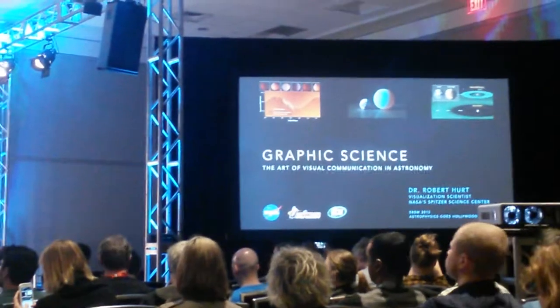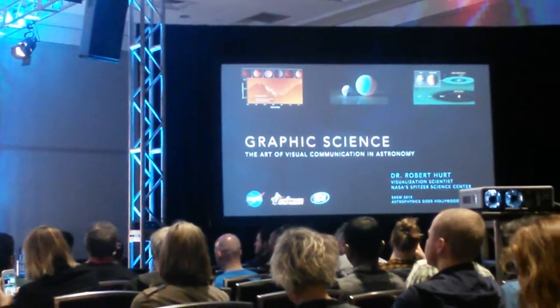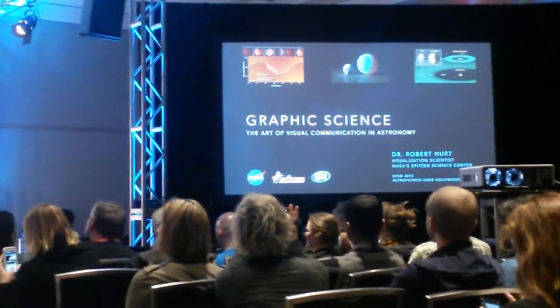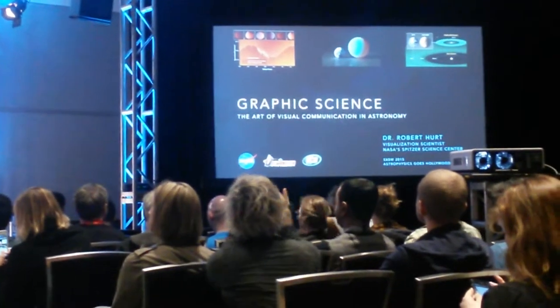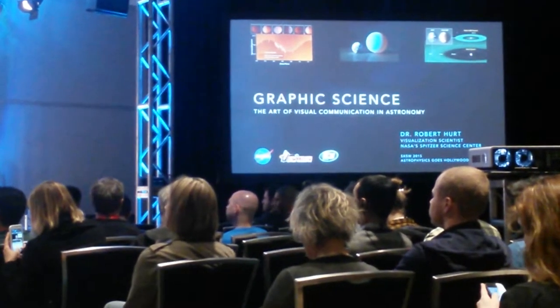For NASA's Spitzer Space Telescope mission, which is sort of the infrared cousin to the Hubble Space Telescope, our group working at Spitzer not only works with infrared science, we also do a lot of the public outreach imagery associated with the Kepler mission, the NuSTAR X-ray mission, and a few other NASA-based missions that don't have their own visualization team.